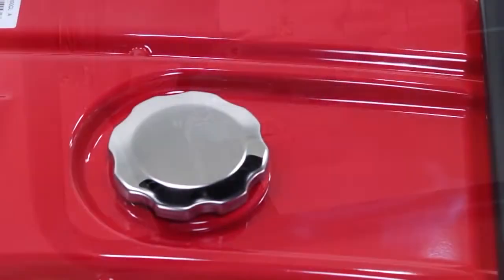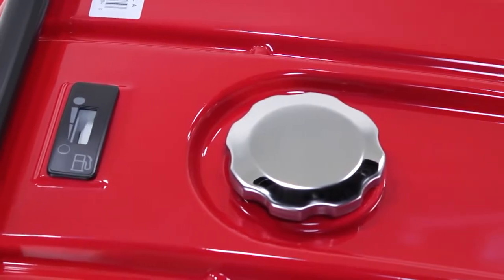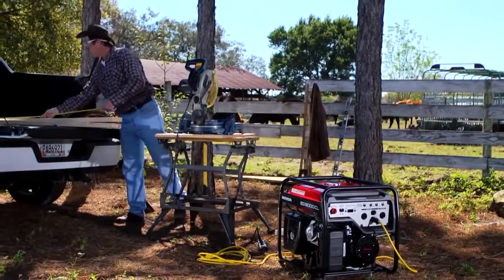Today's EG Series fuel tanks have three times the capacity of the original EG Series generators, which means less refueling and longer uninterrupted run times.